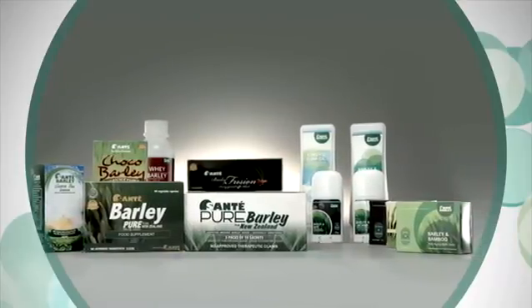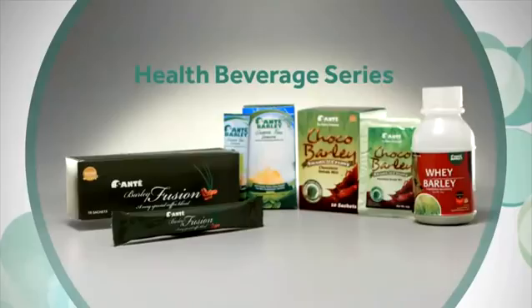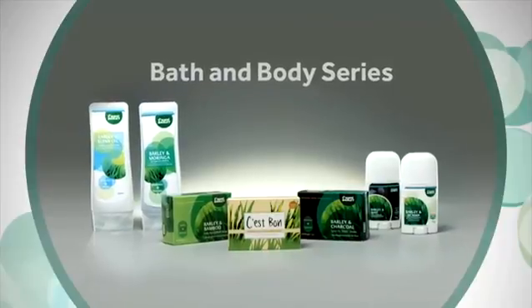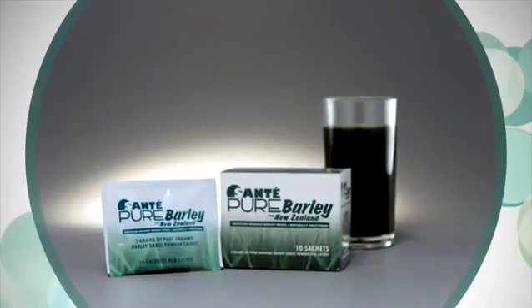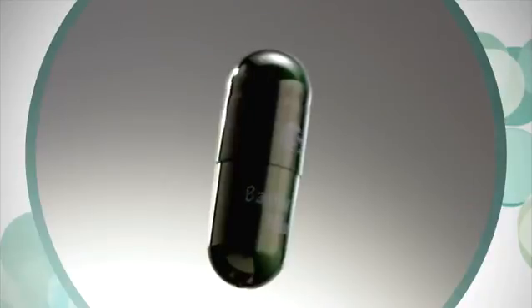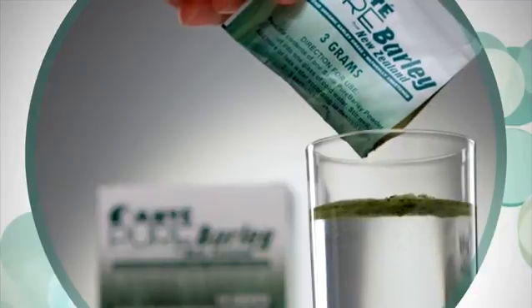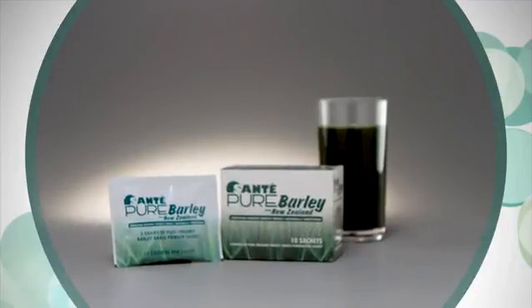You have a variety of healthy products to choose from, with its nutraceutical series, health beverage series, and bath and body series. Sante has Pure Barley and Barley Pure for its nutraceutical series — one is enclosed in capsules, while the other is in juice form, blended with one of nature's most potent sweeteners called stevia.